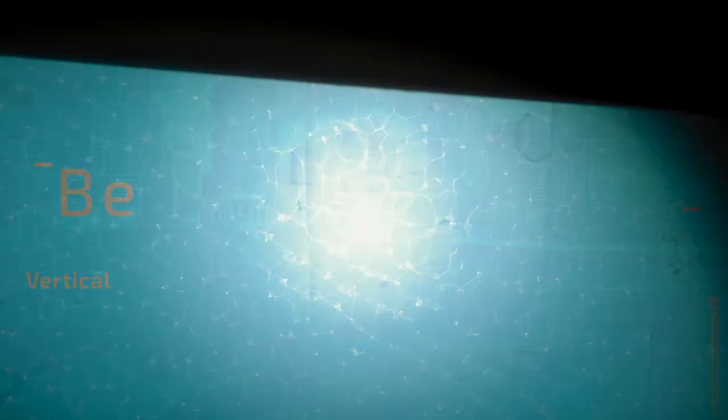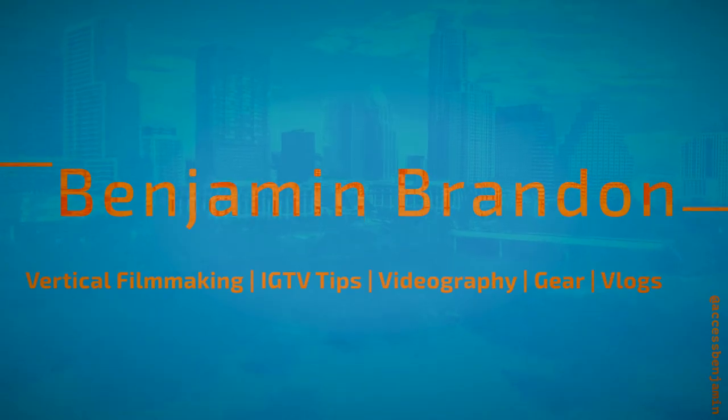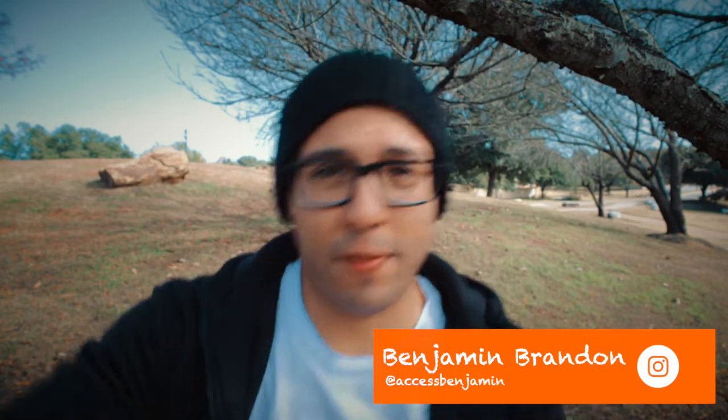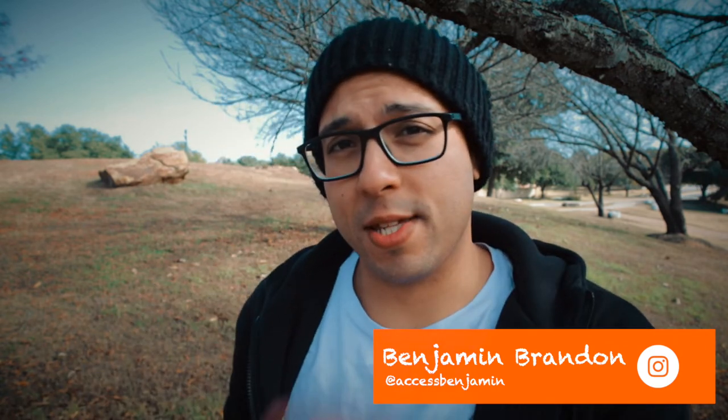Oh hey, salutations everybody! Just wrapping up an Instagram story that you're gonna see — or you've already seen — about this. I'm making a story about this; sometimes content creation is really confusing. Anyway, welcome back to another vlog. This is a special vlog, kind of like a special series of vlogs, which is the hashtag vert challenge. What the hell is that? Let me explain.